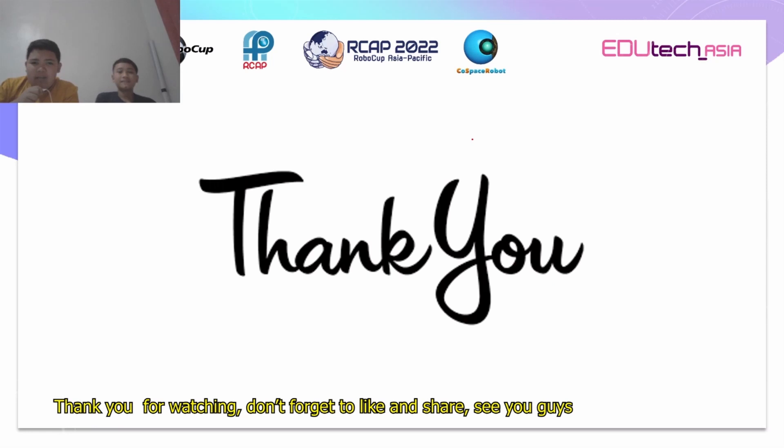Thank you for watching, don't forget to like and share. See you guys, bye-bye!